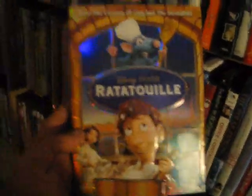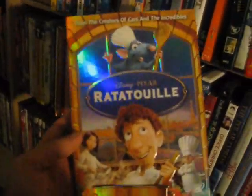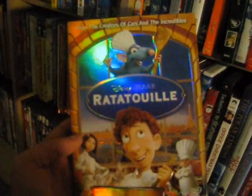Up next we have Rango starring Johnny Depp from 2011 on Blu-ray — good fun movie, interesting animation in that one. Up next we have Ratatouille from 2007, one of Pixar's best — fantastic film, love the ending to that one.